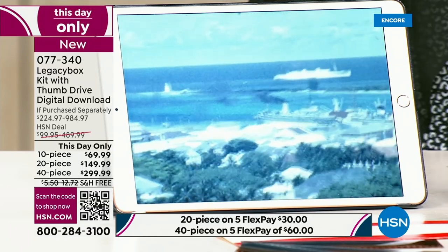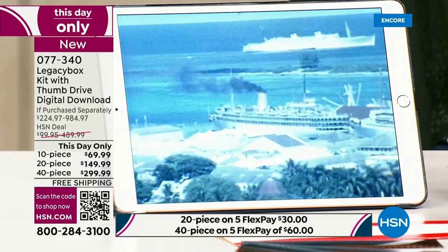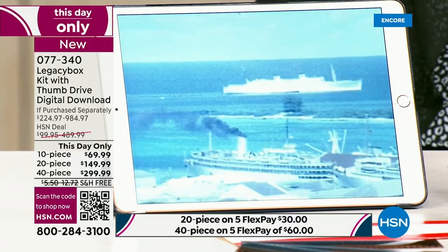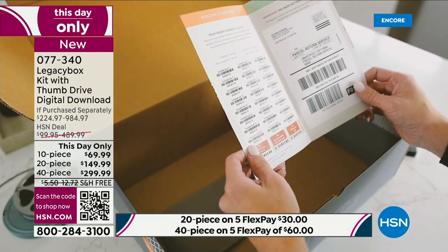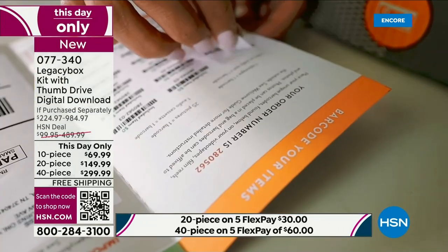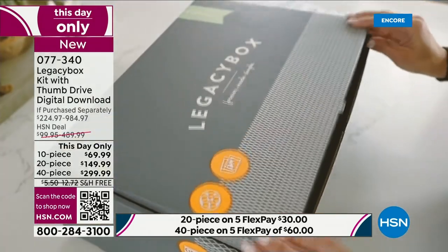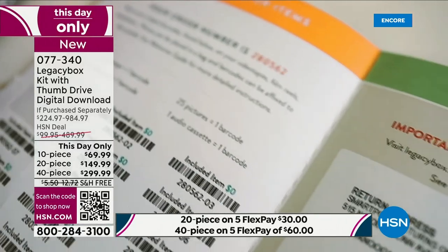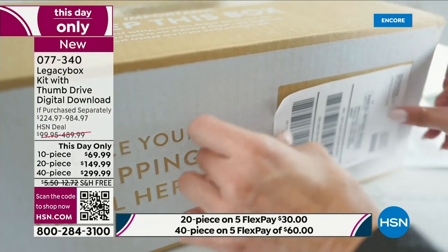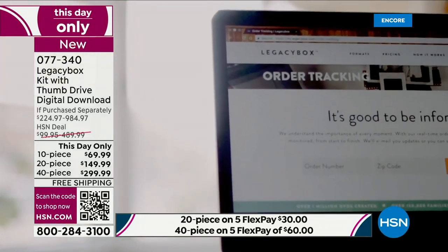This is actually very affordable when you break down all the different things you can put in the box. We are now getting limited on the 40-piece. The way we're seeing the momentum, we're going to be close to sell-out quantities. 40-piece has become the most popular, followed by 20-piece, then 10-piece. 40-piece is limited and selling faster than we anticipated. If you'd like to do it, order before you go to sleep tonight.